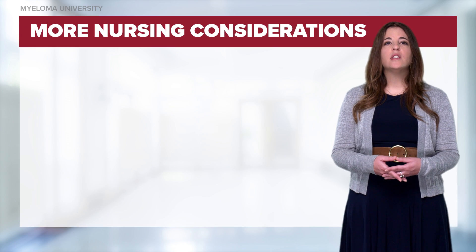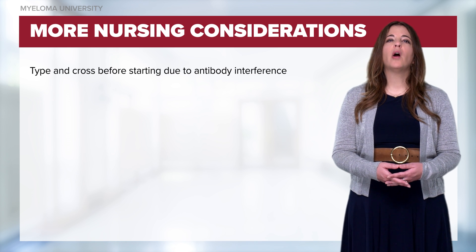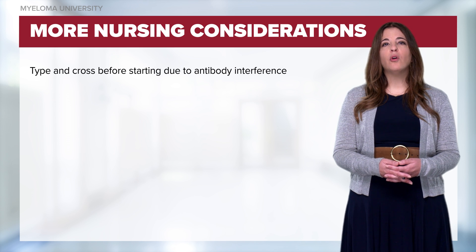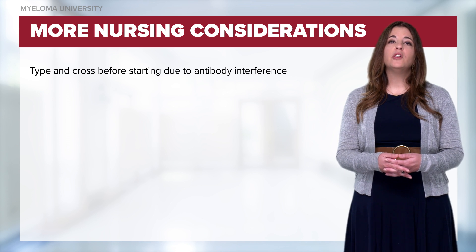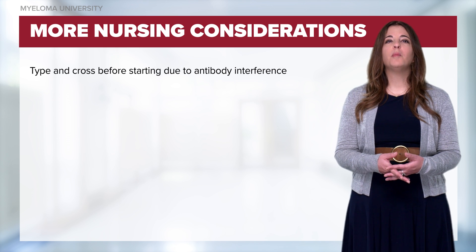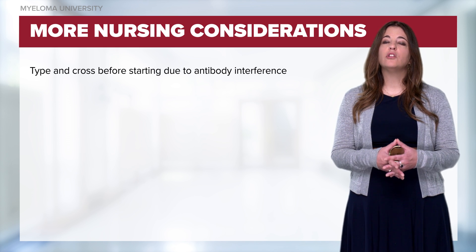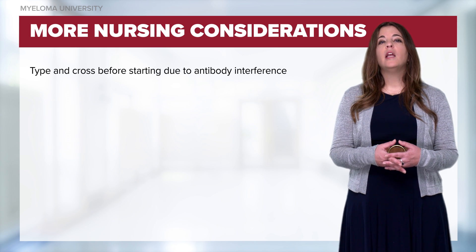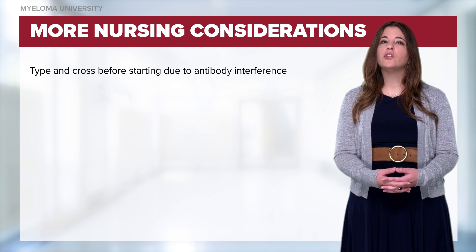When administering daratumumab or isatuximab, we need to perform a type-and-screen prior to the first dose. While CD38 is primarily found on myeloma cells, it's also found on red blood cells. After the first administration of the drug, it will appear as if the patient has antibodies to their red blood cells. However, this is just a drug interference and transfusions can safely be given. It is important that we give patients an identification card to alert other providers of this interference.